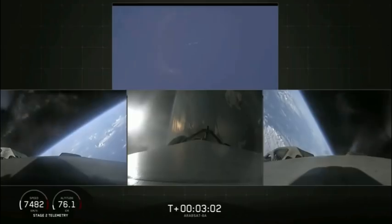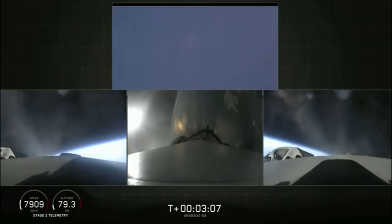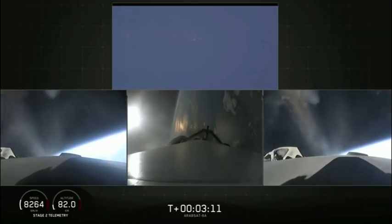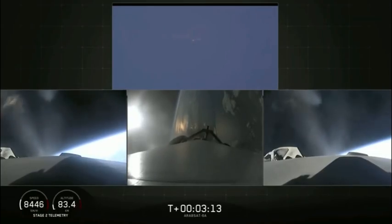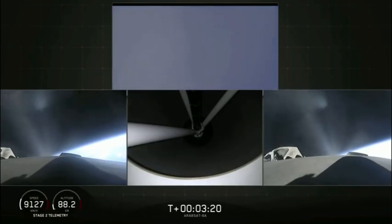Side boosters have begun the boost back burn. The center core has throttled back up to power. Everything looking good on the flight of Falcon Heavy. The next major event is main engine cutoff of the center core and separation and ignition of the second stage.